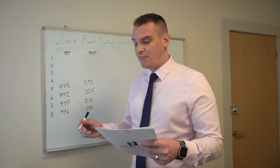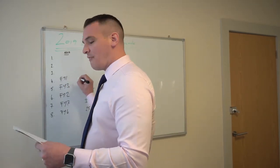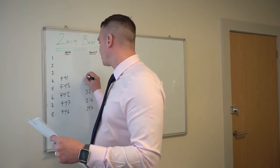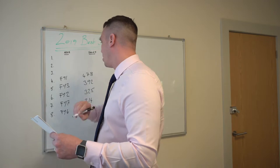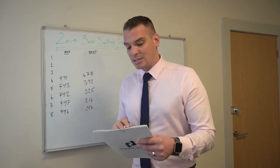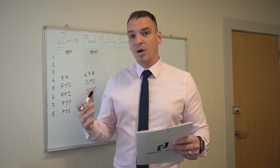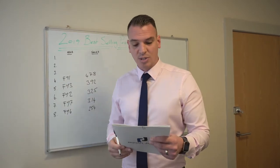FY1 comes in 4th place with 478 sales. FY1 is your North Shore and parts of the centre of Blackpool, in and around the town centre, producing 478 sales. Quite a high number — there's a lot of chimney pots in those areas, a lot of terraced houses, and naturally you get a greater number of sales.